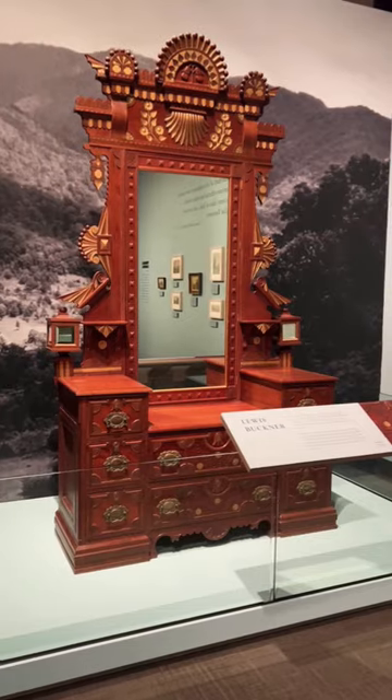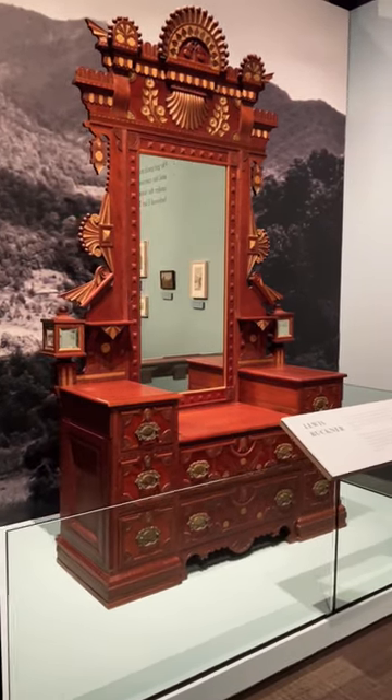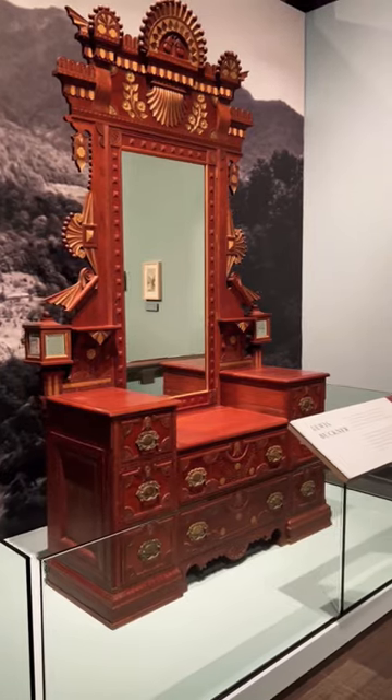One of the things we looked to do while curating this exhibit, Painting the Smokies, was really find objects in our collection that help tell a deeper story than just the five artists represented in this exhibit. You can see this with the choice of the object behind me here, a cabinet made by the master carpenter and capmaker, Lewis Buckner.